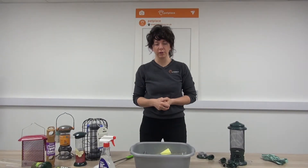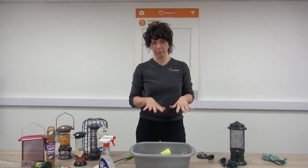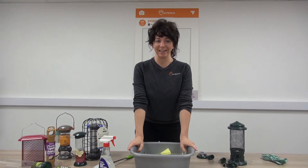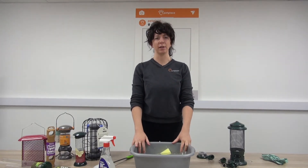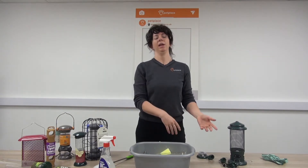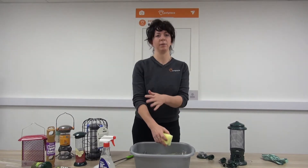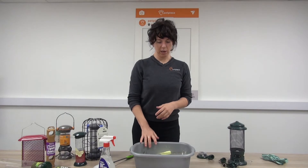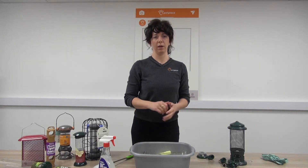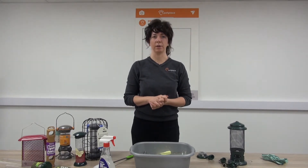Lastly, and probably most importantly, is to practise good personal hygiene when it comes to wild bird feeder cleaning. Always wash everything outside rather than inside the house, so you're not bringing bacteria indoors. If you use any utensils, keep them outside. You can choose to wear gloves if you like, and when you're finished, thoroughly wash your hands and forearms, just to make sure everything is as clean as can be.